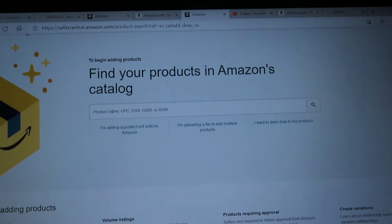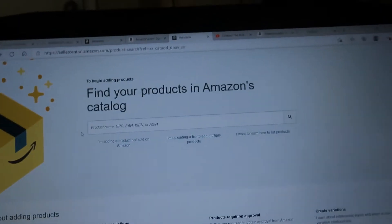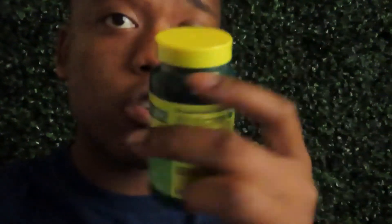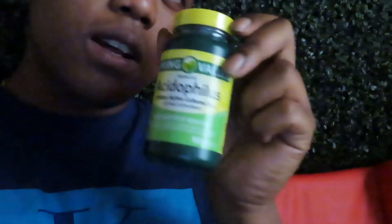First things first, you get your vitamins — I grabbed these. You can grab any vitamins you want. I got potassium, Omega-3, a little critter. Grab your vitamin of choice. I grabbed these for only $11 and I'm reselling them on Amazon for $20. Let me show you how to do it.